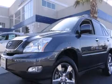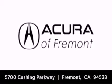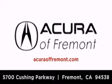Stop by today and test drive this automobile for yourself. Acura Fremont is located at 5700 Cushing Parkway in Fremont. Our goal is to exceed all of your expectations to ensure that you'll return for future visits.